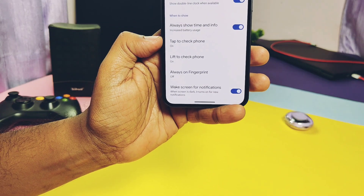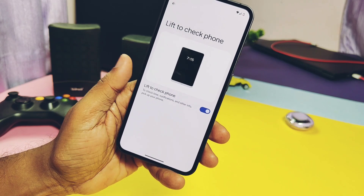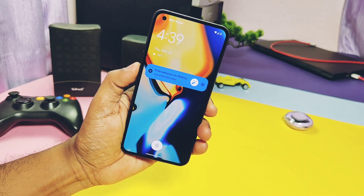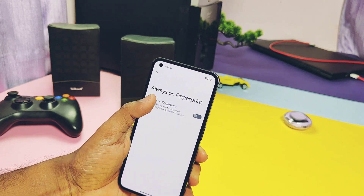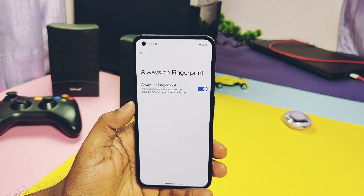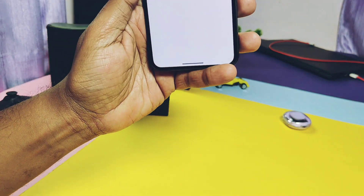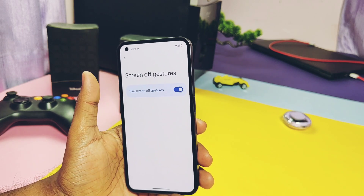In the same Display settings, there's 'Tap to Check' and 'Lift to Check' — the first was already in the old build but 'Lift to Check' is new. I tested it and it works properly without any issues. Always-on fingerprint toggle enables the fingerprint icon on the lock screen all the time, even in pocket mode. Under System and Gestures, all the Pixel gesture settings are available, plus there's a separate Gestures tab — though it has no settings yet and will be added in upcoming builds.